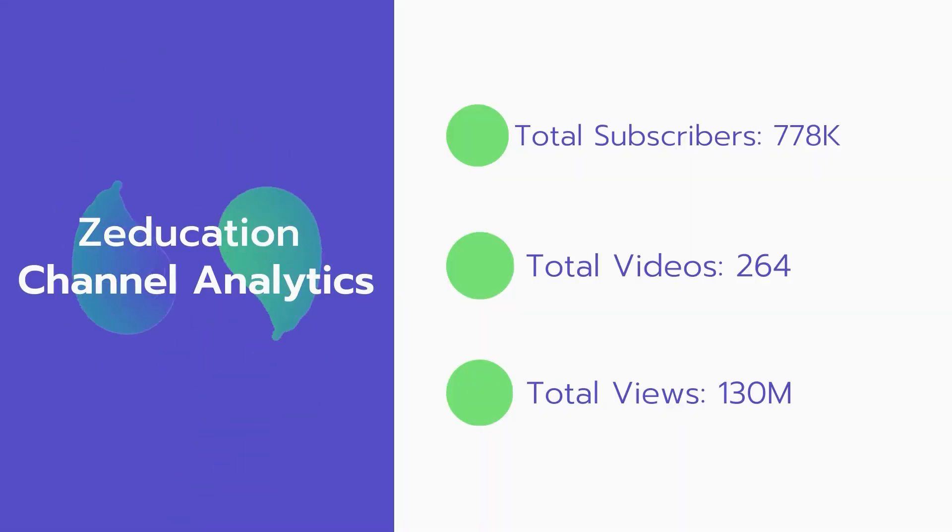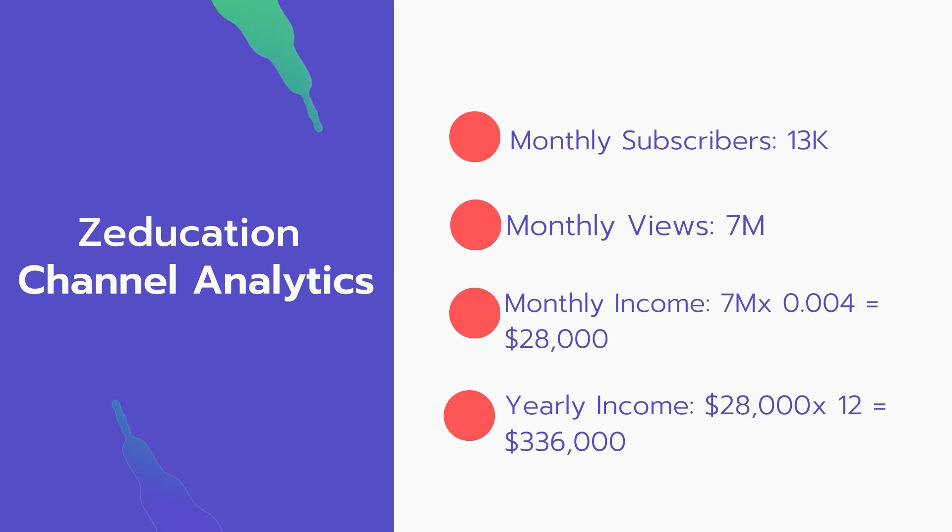Now let's go over his education channel analytics. Total subscribers: 778,000. Total videos: 264. Total views: 130 million. Monthly subscribers: 13,000 every month. Monthly views: 7 million.